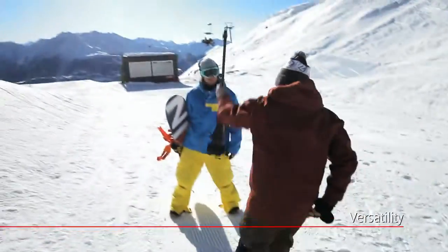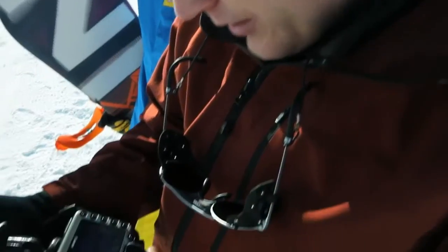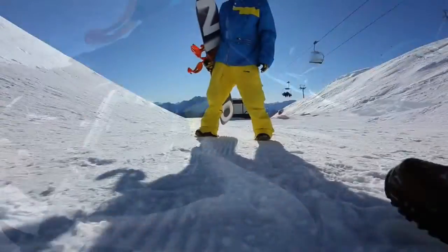The trick when you film this is you've got to have the camera in constant motion — that's what keeps it steady. And you get a nice panning effect.